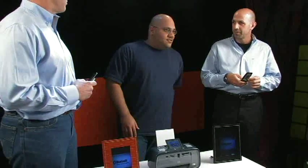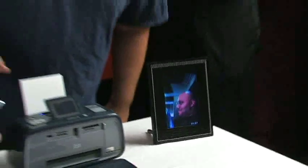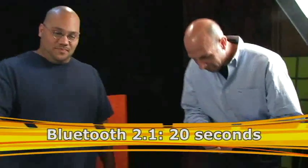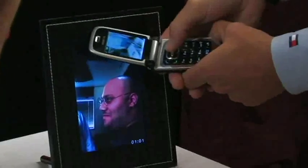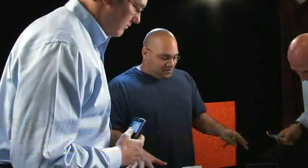We're going to start from taking the picture, and it ends when it's on the frame. They're both taking pictures. Kevin just paired his phone with the frame using 2.1. With 2.0 I'm searching for devices — I found it. Kevin already has it on the frame and has even taken a second picture. With 2.1, every time you take a photo you just hold it up to the frame and send. So with 2.1, two photos were transferred in the time it took 2.0 to transfer one — that's 100% faster.